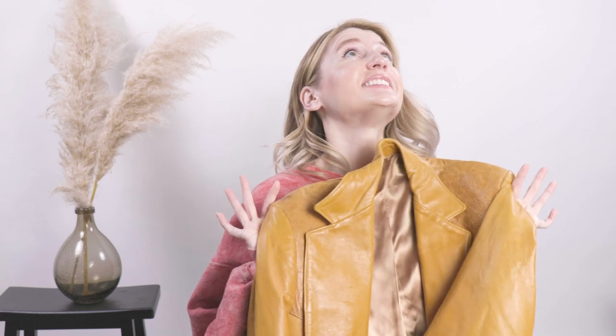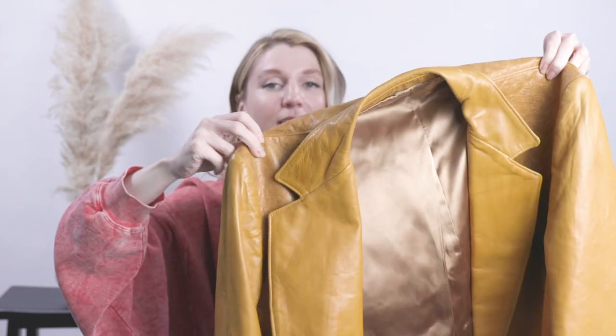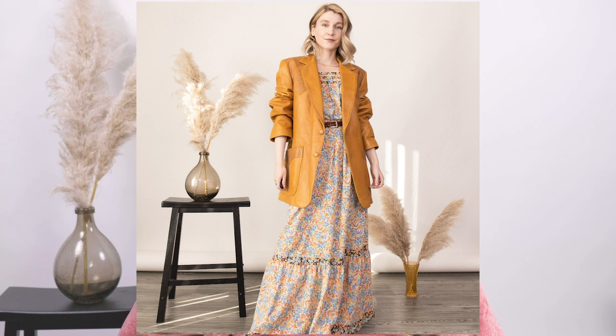Here is the jacket I paired with that maxi — I could not pass on this because it is Stetson. This buttery soft, cognac brown Stetson leather jacket. It has ostrich embossing, although I don't think it's actual ostrich leather — it just says 'clean as leather.' I took a little bit of a risk on that one but I had a feeling I could make it work, and with that maxi dress it just has a vibe — very bohemian.